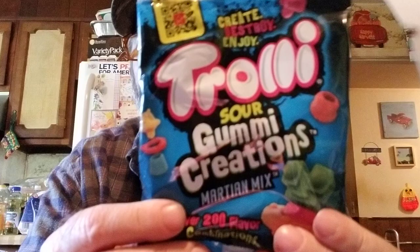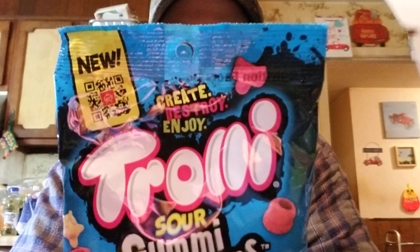All right, next we'll be trying Trolley Sour Gummy Creations Martian Mix. If you eat a sixth of a cup — I don't know what that's supposed to be — there's no fat, nothing really, sodium is just 35 milligrams, 23 grams of carbs, 14 grams of sugar, and 14 grams of added sugar. And that's about it for those.